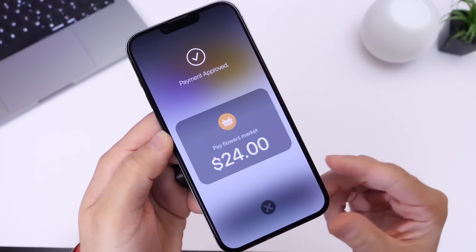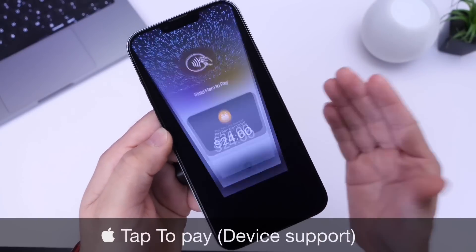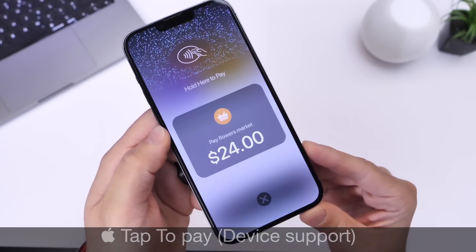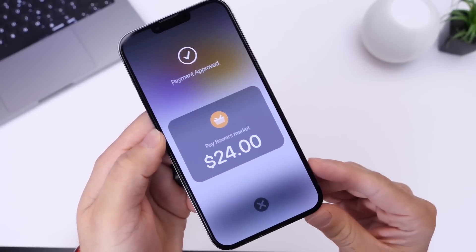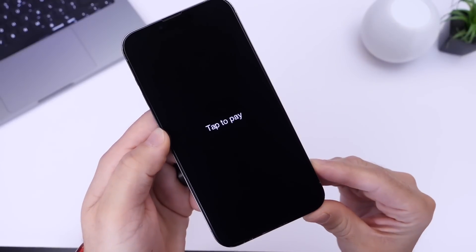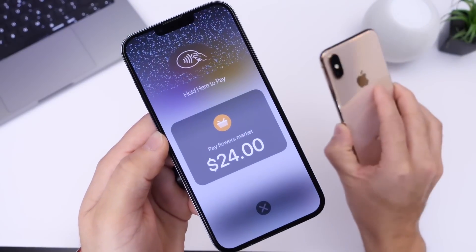Tap-to-pay is a new feature that Apple will be enabling on iPhones. The first thing I want to talk about is device support — not every single iPhone will be capable of tap-to-pay. Apple mentions that any device from iPhone XS or newer will be supported. No iPads are supported with this service, at least not yet. Apple has not mentioned any of that. But in regards to iPhone, iPhone XS or newer.